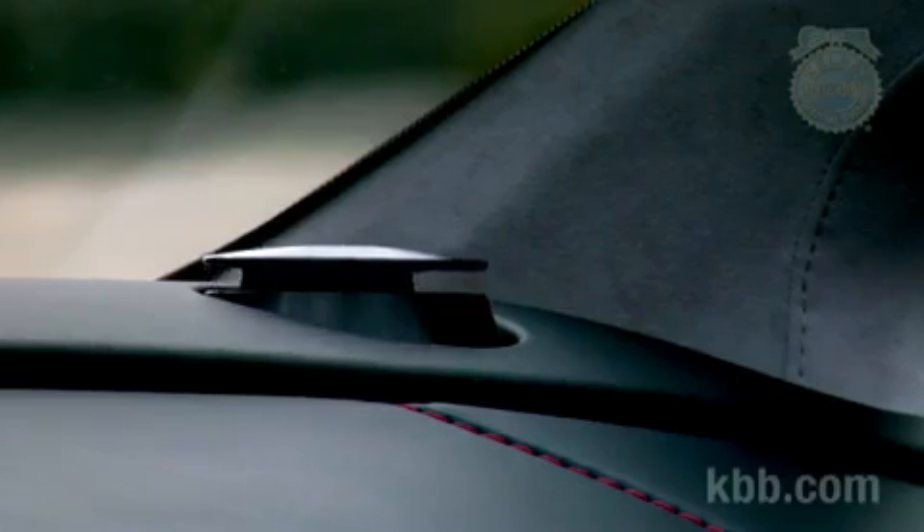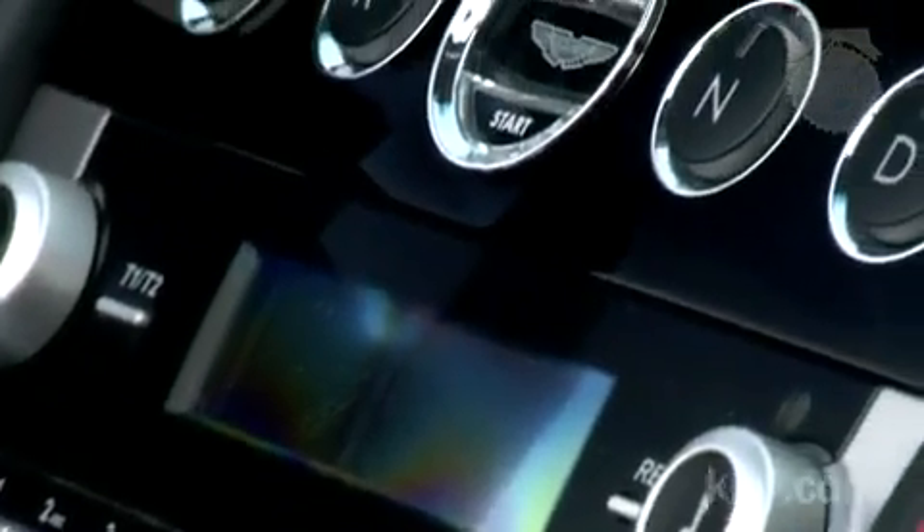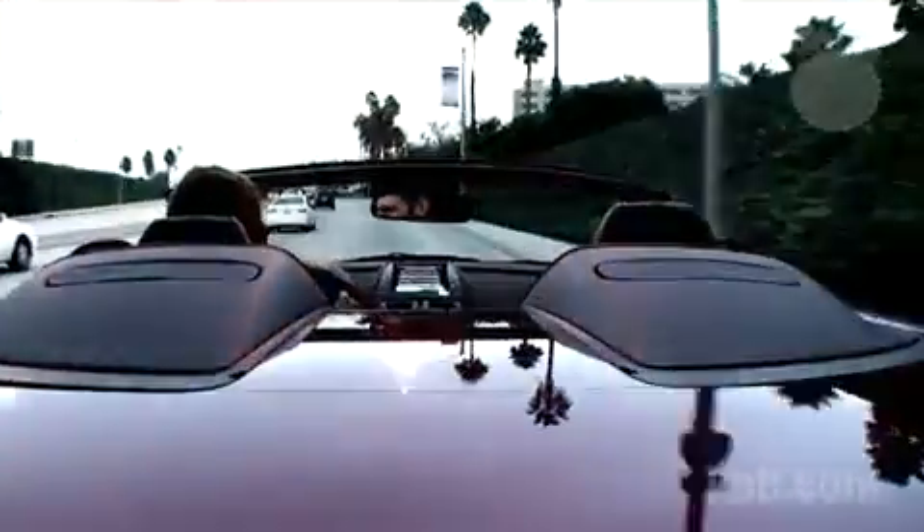At $7,200, the optional Bang & Olufsen audio system isn't cheap, but it's money well spent on those rare occasions when you'd rather listen to music than the V8. The view from the driver's seat is brilliant. The Volante's thin windshield surround sits low and far forward, creating a feeling of supreme openness and connection with the outside.